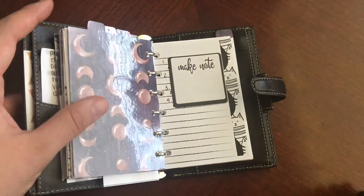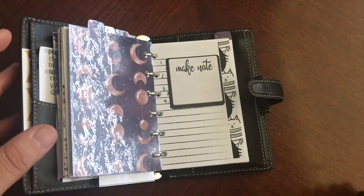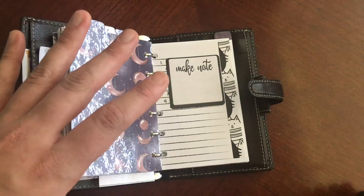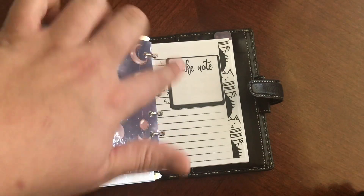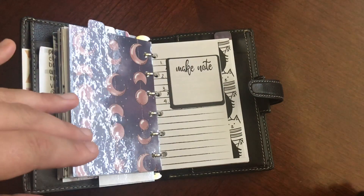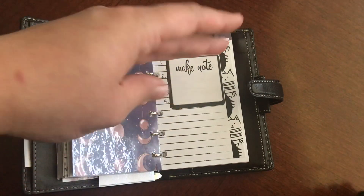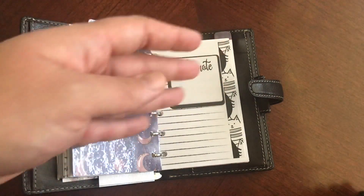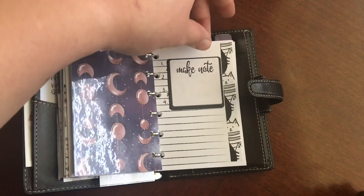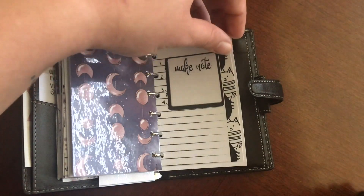Now we get to the last section — well, second to last — which is just notes. I have all of my loans, including my car payment, divided up and ordered from highest interest rate to lowest, so that I know which ones I need to pay off first. You can probably hear my cat over here being a booger.